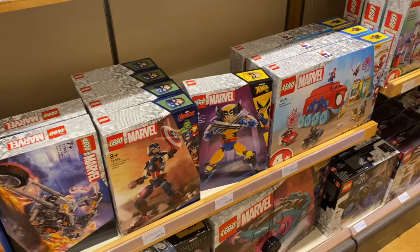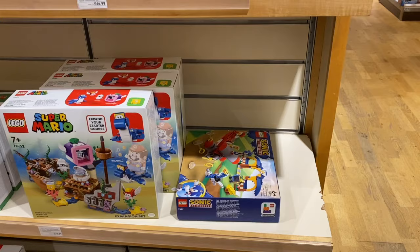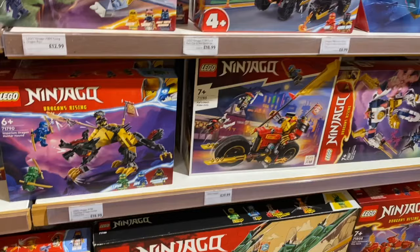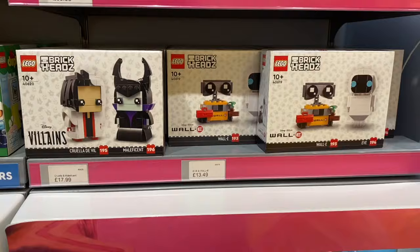I really want to get the X-Jet at some point but there's no way I'm paying £75 for it. John Lewis wasn't that successful today. They have some Sonic sets which I do like, but they're very overpriced for what they are. Some Ninjago sets too, but nothing on sale — so we'll check out another store.